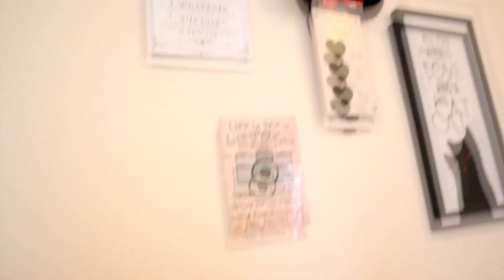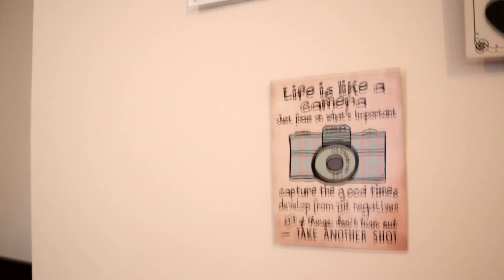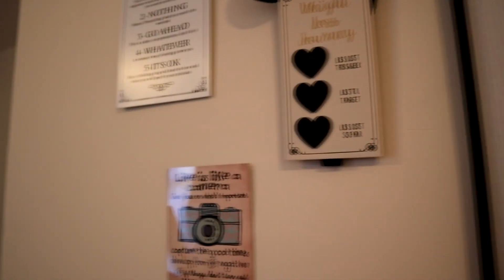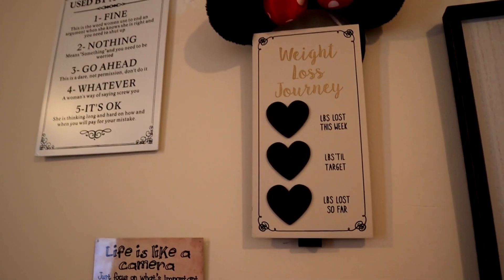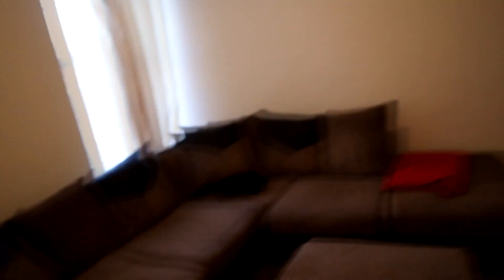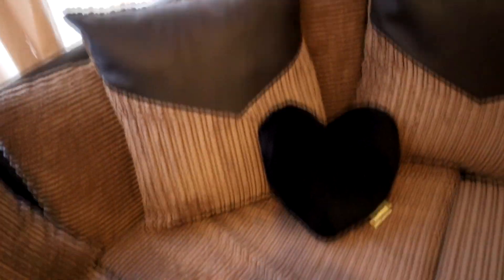This is really nice — I have my crown in there, so cute. Another crown because I'm a queen! I just love collecting things that inspire me: 'All you need is love,' a cat, weight loss journey. I love the black hearts and I also have a black heart here.